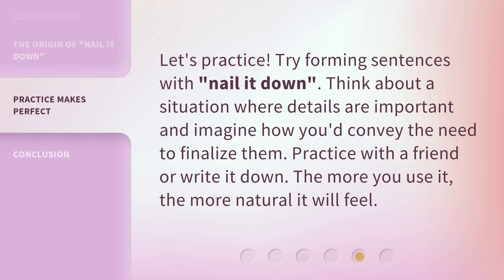Let's practice. Try forming sentences with 'nail it down.' Think about a situation where details are important and imagine how you'd convey the need to finalize them. Practice with a friend or write it down. The more you use it, the more natural it will feel.